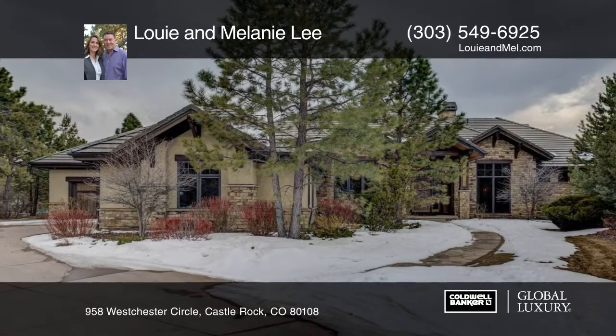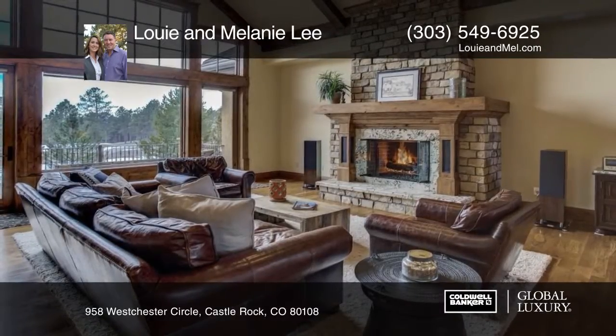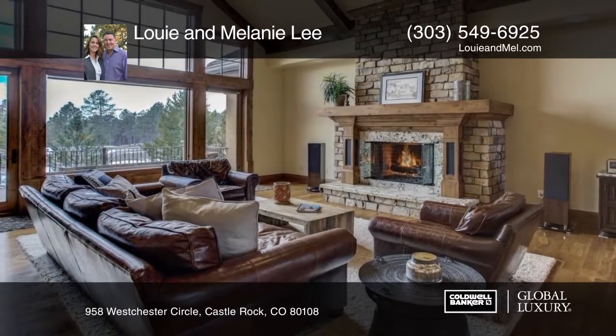You don't want to miss this incredible ranch-style home overlooking the fifth fairway of the country club at Castle Pines in prestigious Castle Pines Village.